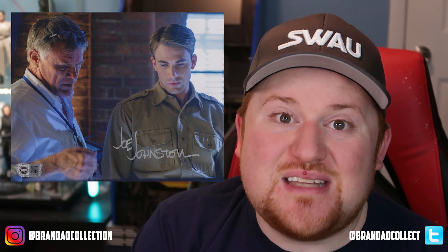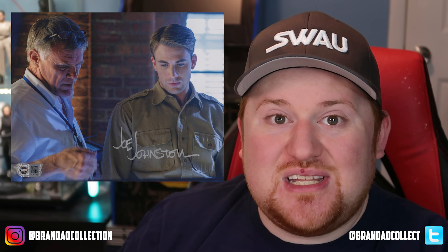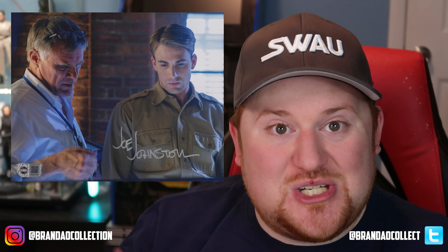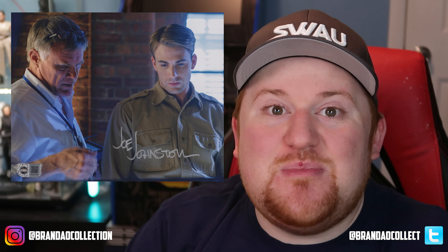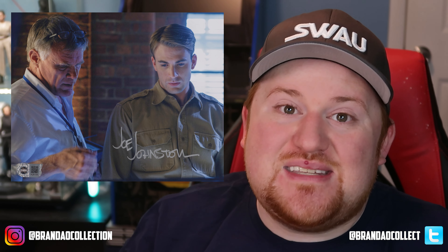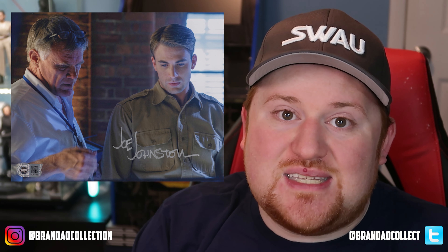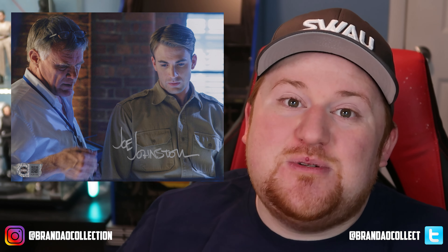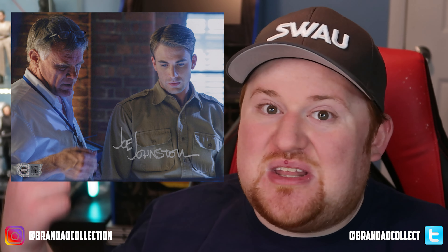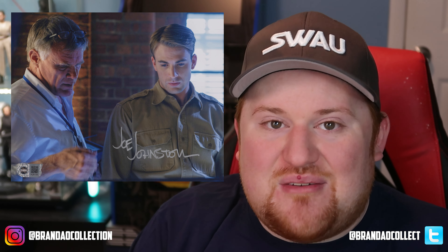So we have a piece signed by him behind the scenes with Chris Evans. This piece is actually on its way back to SWAU right now — it should have arrived by now to be signed at C2E2 by Chris Evans. We're going to have this signed by not just the director of the film but the star as well, once it comes back around.